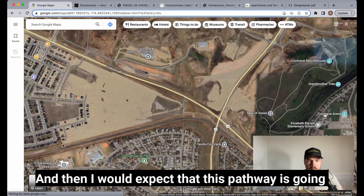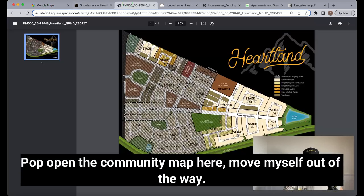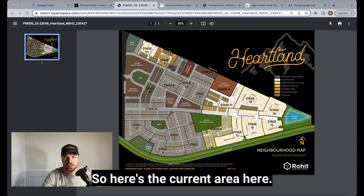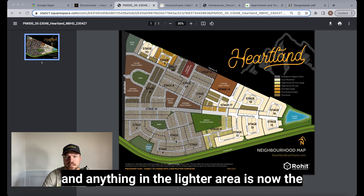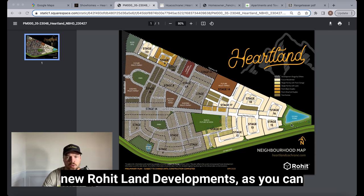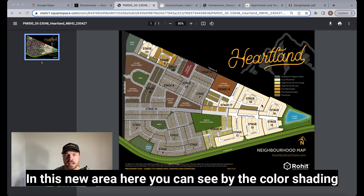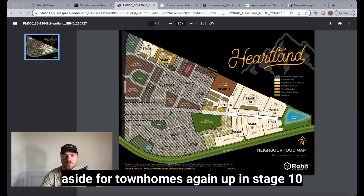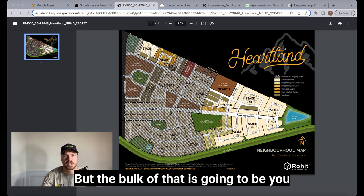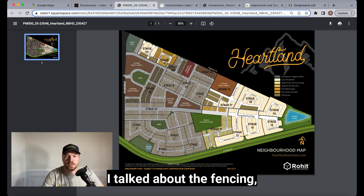Here's the community map — anything highlighted in the darker area is where the Apex development ends, and anything in the lighter area is the new Rohit Land Development. Stage 10 is coming, and then stages 12 through 18 in this new area. There'll be a few areas set aside for townhomes in stage 10 as well, but the bulk will be duplexes and single family. As part of the Apex development, the fencing document will be linked in the video description.